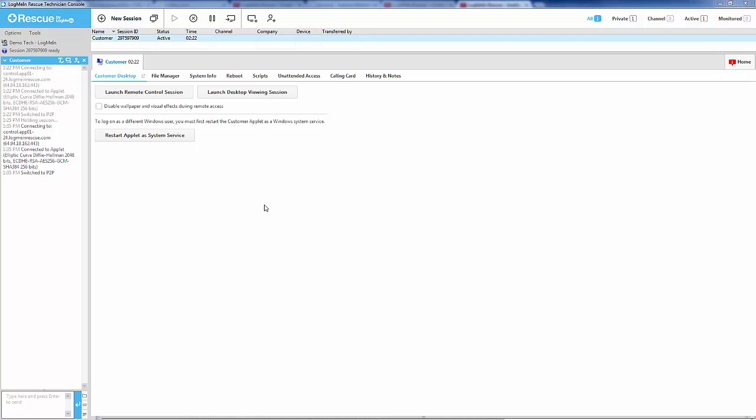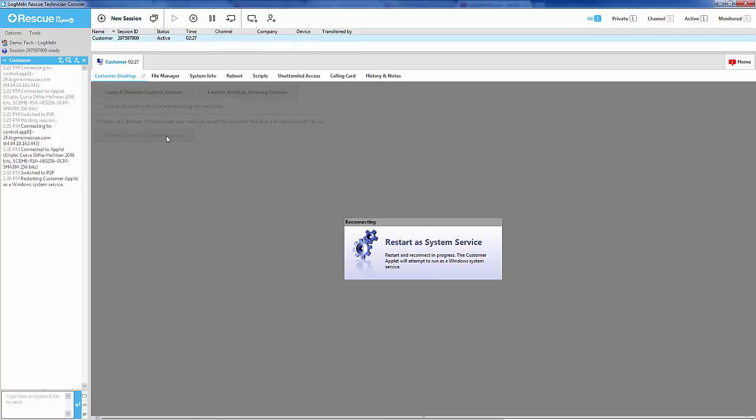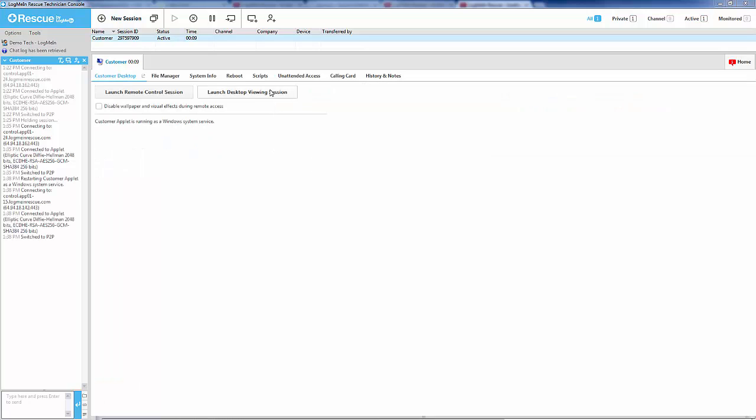First, you will want to make sure you have restarted as a system service. This will allow Rescue to start up with the operating system so that it can perform an automatic login.